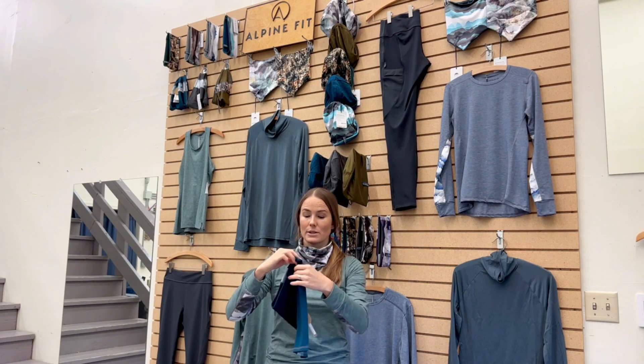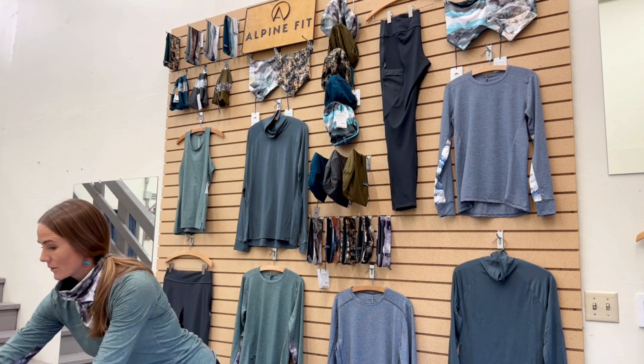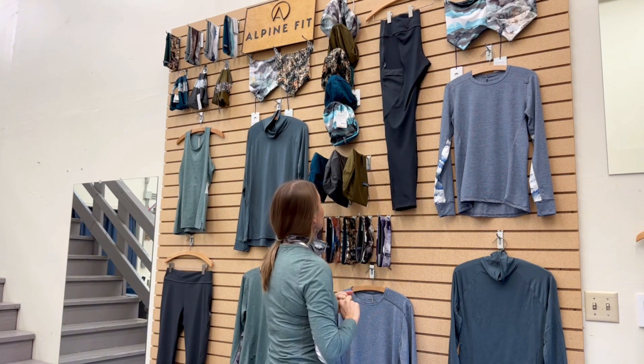We make them right here in our own manufacturing space in Anchorage, Alaska. All of our products are made in USA of either domestic or domestic and imported materials. That's the Alpine Fit collection in a nutshell.